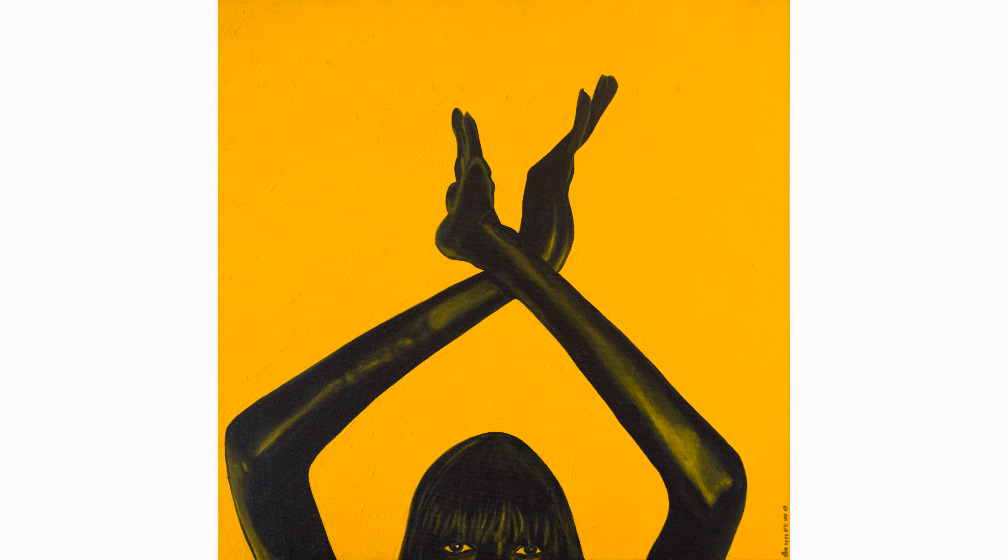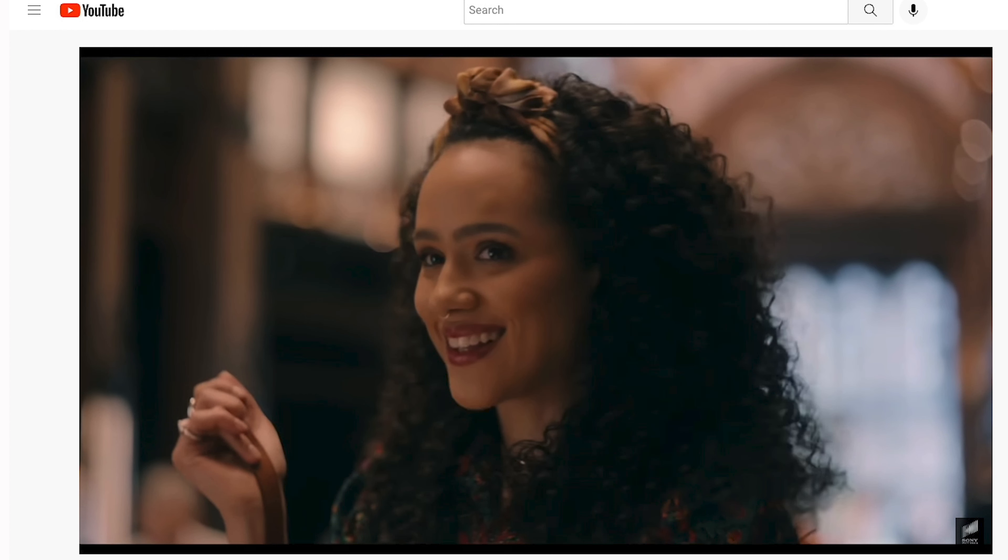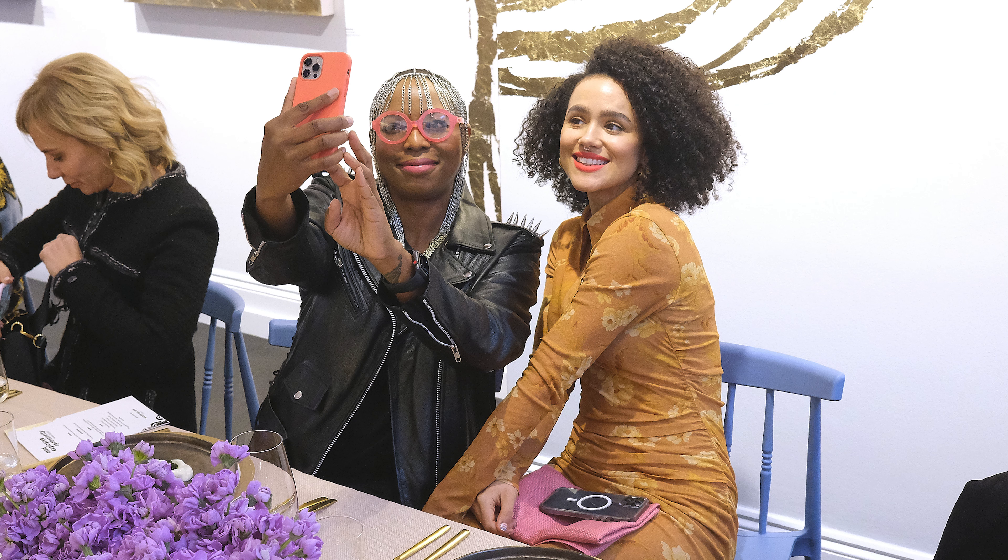Sony did pay me a fee to have my work in the film. I did get a chance to meet the star of the film, Natalie Emanuel. She came to my art opening at Maddox Gallery in London earlier this year. This was a few months after the movie had already been shot and she said she encouraged the production team to feature the work of black artists, and I really appreciate that.